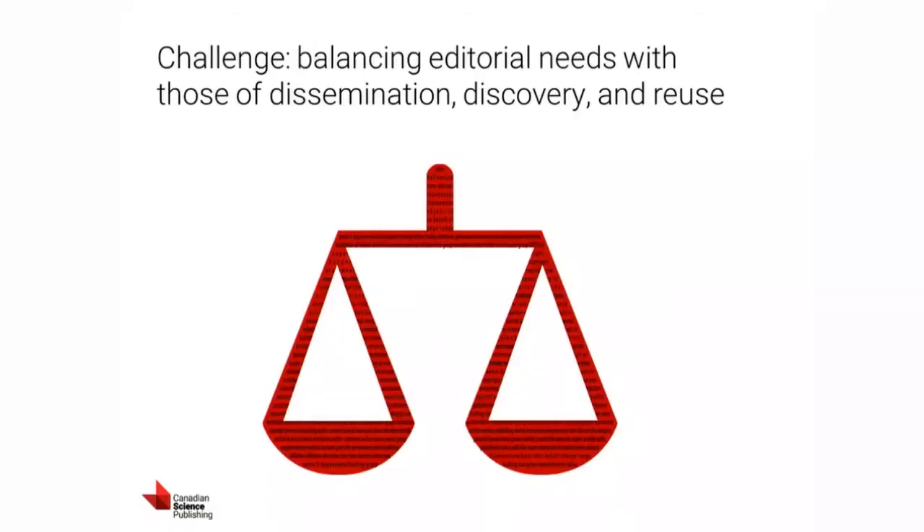As Christine mentioned, I do work with the JATS for Reuse working group — an international working group with lots of different people from scholarly publishing working together to develop best practices for capturing article metadata and other objects in JATS XML. I've been working on the Authors and Affiliations metadata group. One of the challenges highlighted in our work over the last six months is that when we go to make changes, we publishers have to balance the processes we've always had and what we think are our editorial needs versus the new and evolving needs of dissemination and discovery.